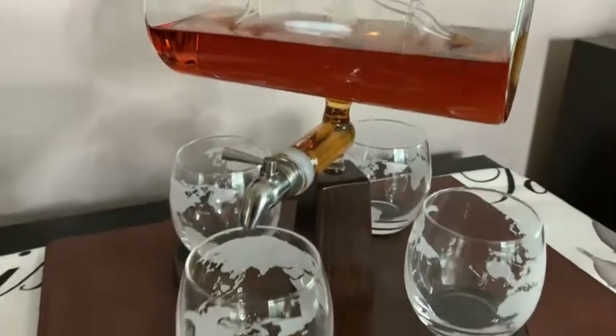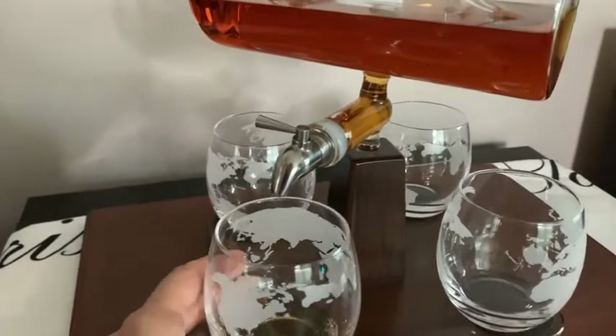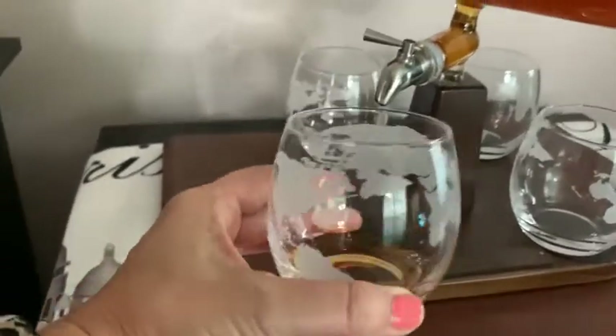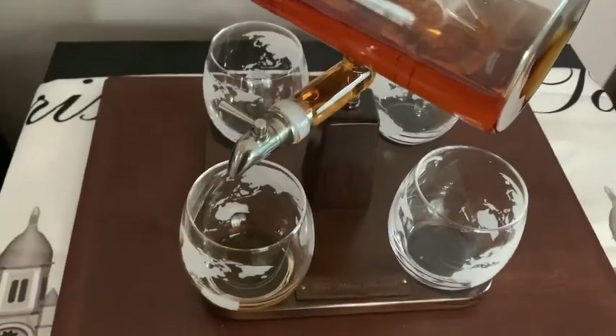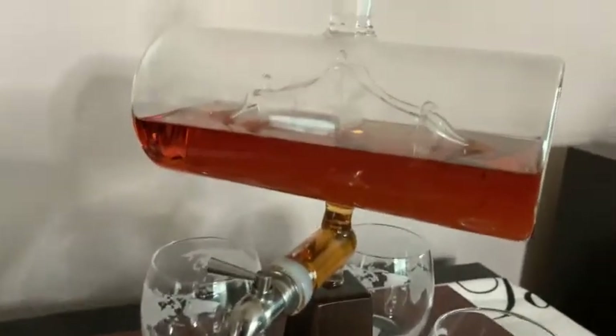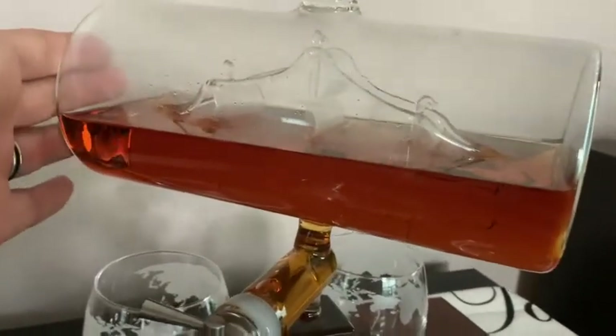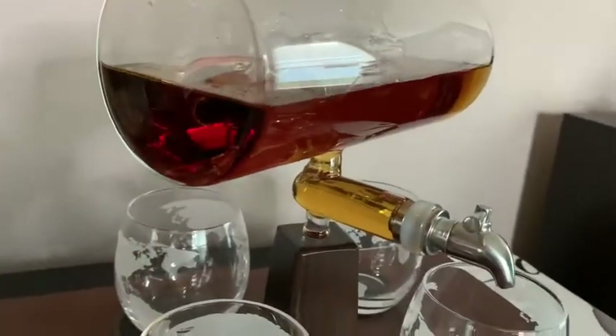So it's a useful way to store whatever alcohol you want to store, and at the same time it comes with these beautiful glasses. It's just a unique piece of art that we love to have on display in our home. It would make a beautiful, really special gift for someone in your life or for yourself.